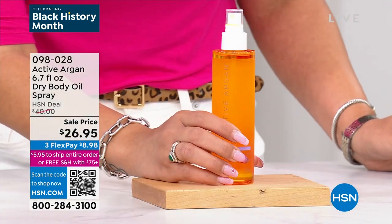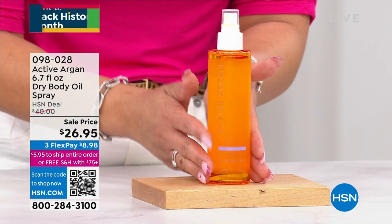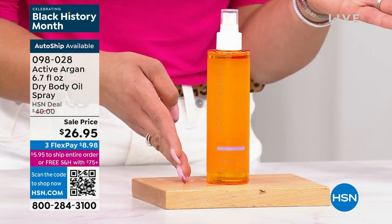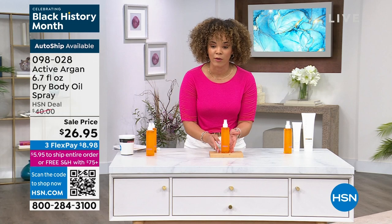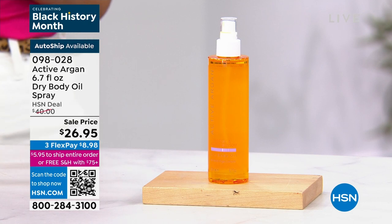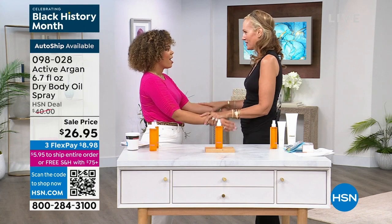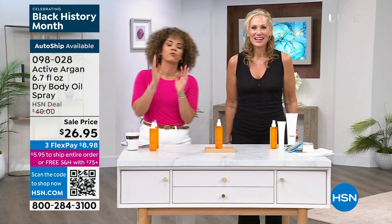You're getting one 6.7-ounce bottle and it's 100% pure cold-press certified organic argan oil sourced in Morocco. What makes this different from anything else in a beauty store is that it immediately increases your skin's hydration and improves the look of fine lines and wrinkles. On sale for $26.95 — several dollars off our HSN deal price, and it's made in Italy. We're welcoming brand ambassador Morgan Schick, who has been in the beauty industry for years. She truly lives and breathes this brand — it's all she uses, and her skin is phenomenal.